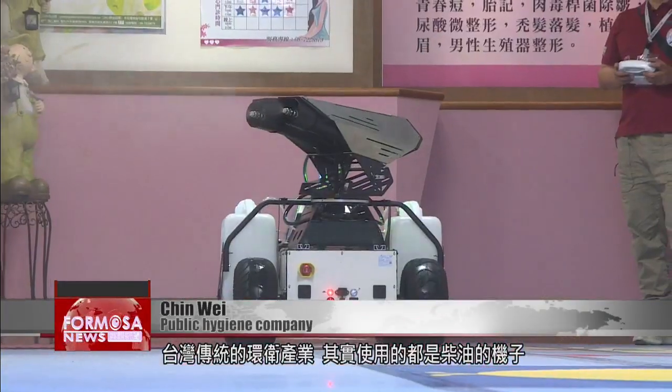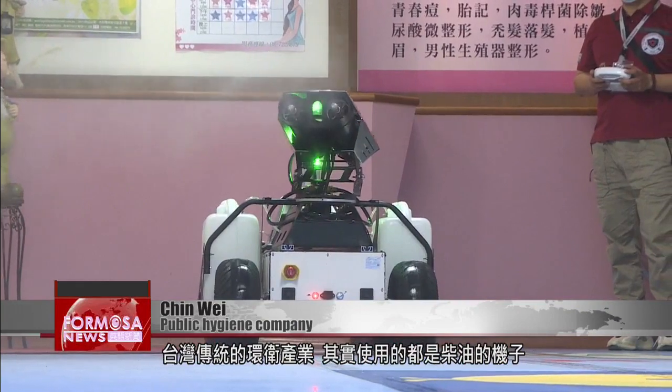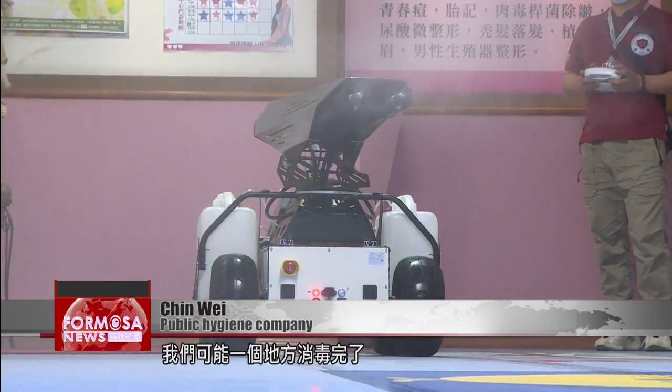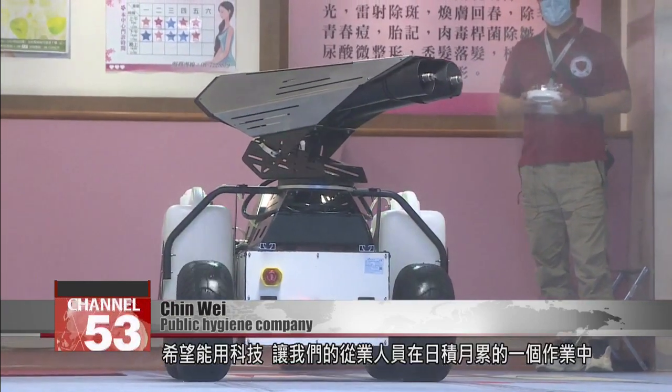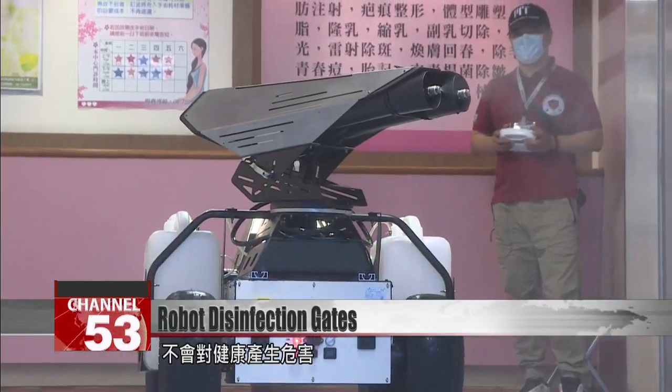Taiwan's traditional public hygiene industries all use diesel engine machines. By the time you have disinfected an area, the fumes from the diesel have produced secondary pollution. We want to use technology to help our workers avoid threats to their health in the long term.